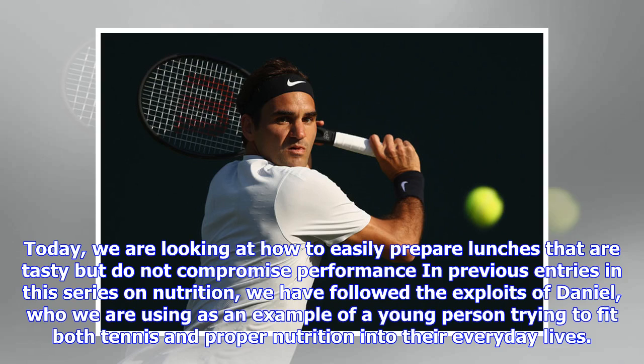Today, we are looking at how to easily prepare lunches that are tasty but do not compromise performance. In previous entries in this series on nutrition, we have followed the exploits of Daniel, who we are using as an example of a young person trying to fit both tennis and proper nutrition into their everyday lives.